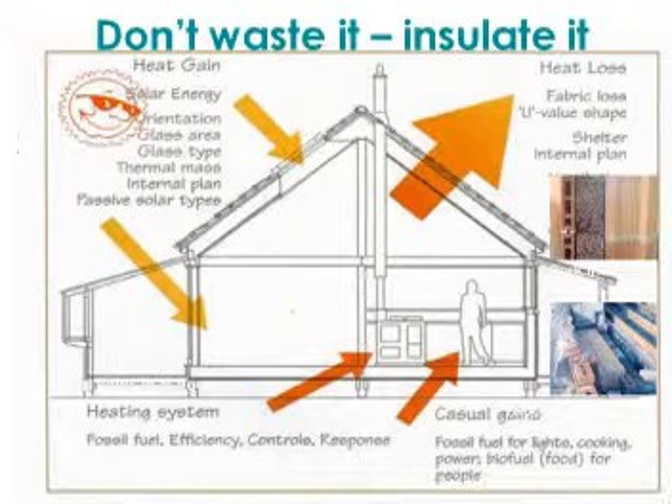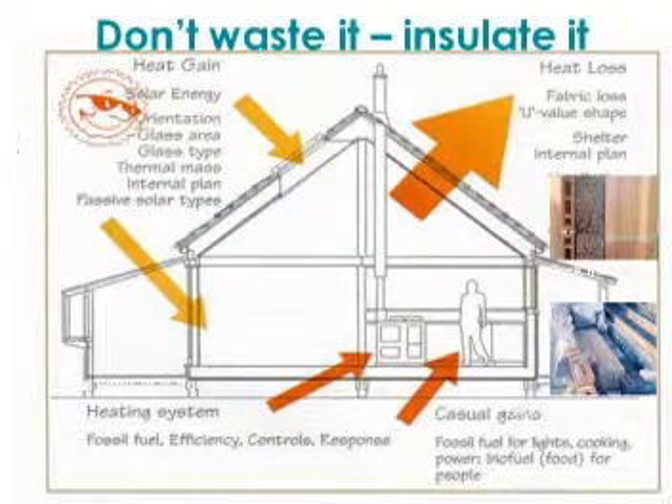The building envelope — or home envelope — is everything that protects the inside controlled environment against the outside environment. Of all the things on the envelope, everything is designed to keep the outside out, except windows. Windows are designed to bring the outside in, and that same ability makes them the most energy-inefficient part of the building envelope.